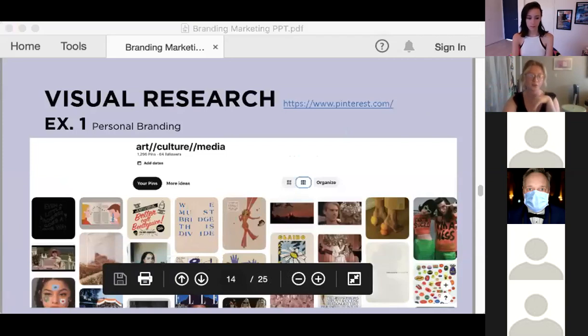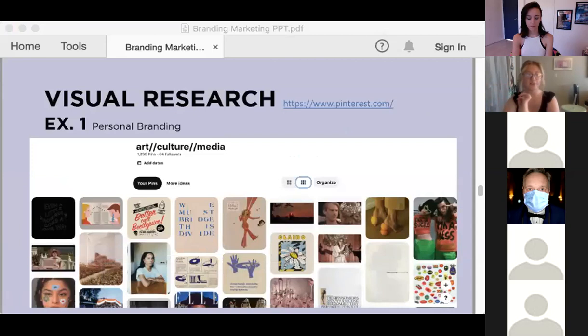Now I'm going to walk you through the process starting with visual research. I actually think visual research is the most fun in all of this because you're really just exploring. I'm going to show you both for personal branding and organizational branding what this can look like. If you're learning on behalf of an organization, I really recommend going through the personal branding process for yourself — it's a great exercise and it doesn't have the same amount of pressure because it's just for you.